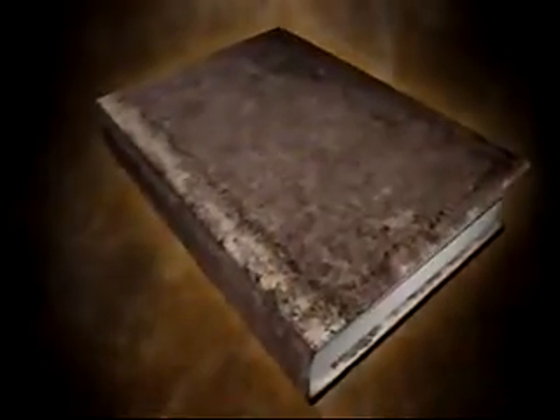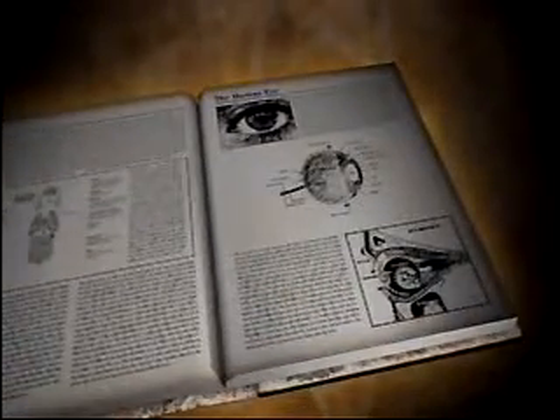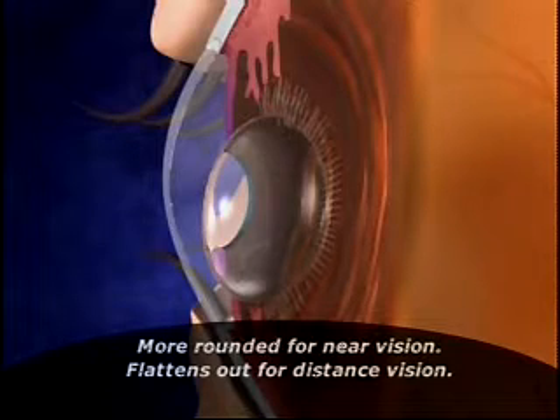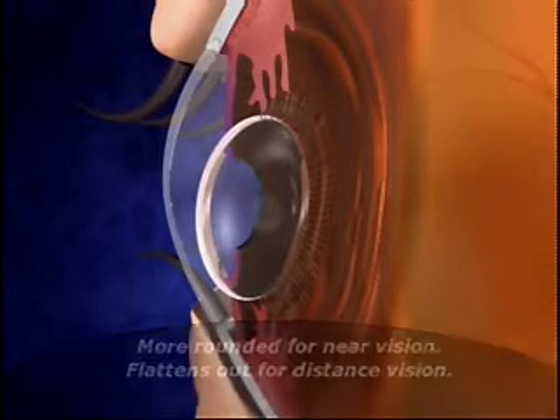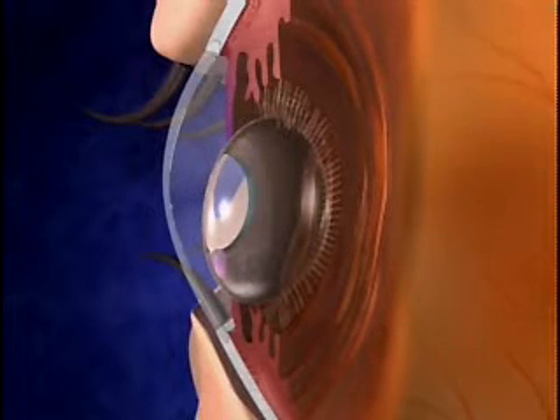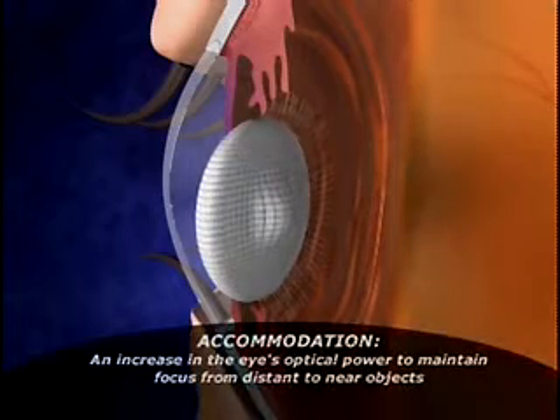As early as the 1930s, it has been theorized that the eye's natural lens flexes and arches. This portion of the video illustrates the accommodative flexing and arching which take place in both the natural crystalline lens as well as the crystalline's accommodative intraocular lens. As the focus changes from distant to near objects, the ciliary muscles contract, the ciliary fibers slacken, and the natural crystalline lens becomes more rounded to provide near vision. This process is known as accommodation.